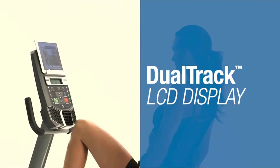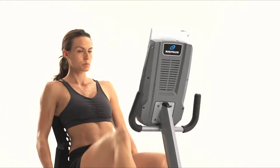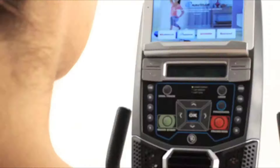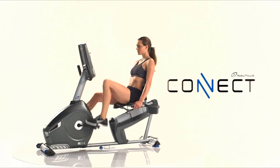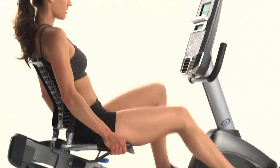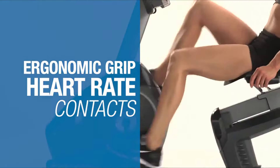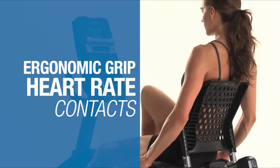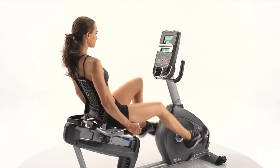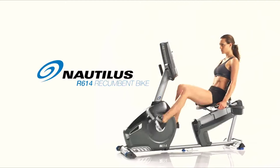The real star is the dual track multi-LCD monitoring system, which allows you to watch your favorite TV shows while still keeping track of time, distance, and calories burned. Thanks to NautilusConnect.com, your results sync seamlessly to MyFitnessPal so tracking your progress is easier than ever. Ergonomically placed heart rate sensors ensure maximum results, and high-quality in-console speakers set the R614 apart — that's the new Nautilus R614.